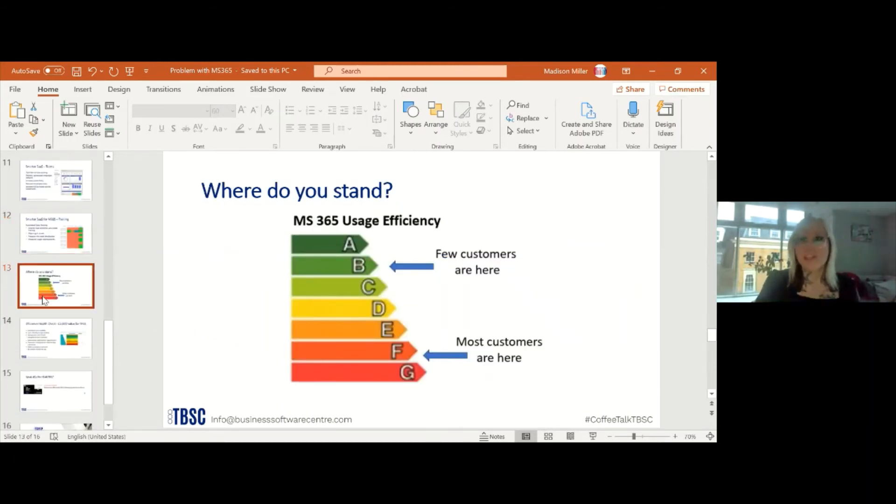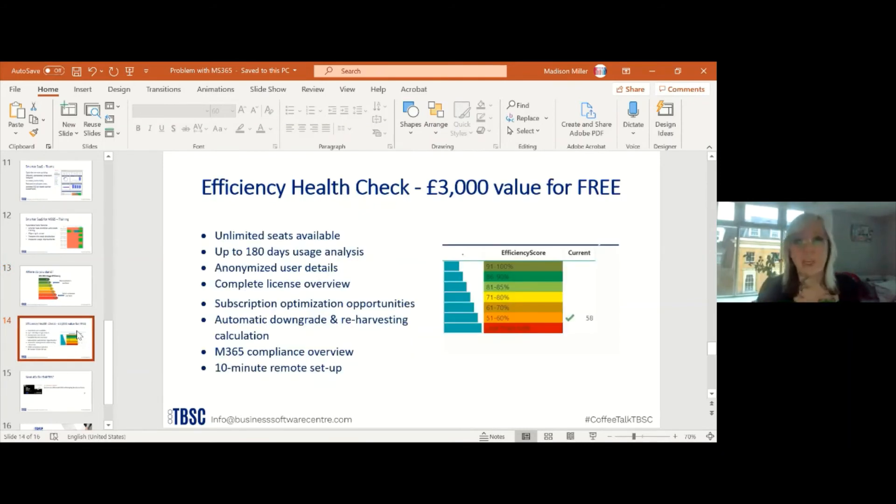So where do you stand? If you're like the 89% of businesses that don't track and monitor their Microsoft 365, you're probably standing with them — most customers are in the red. Our goal is to help you get into the green. Microsoft's goal is also to get you to at least 95% usage. Think about it: do you really track and monitor? It's okay if you don't, because we can do it and automate it for you. We have a completely free efficiency health check available on our website.